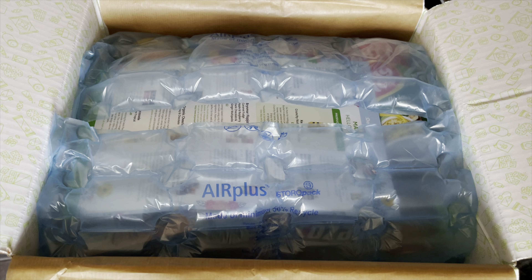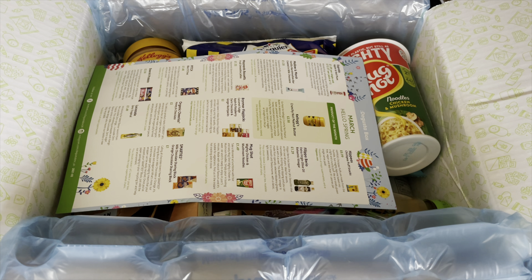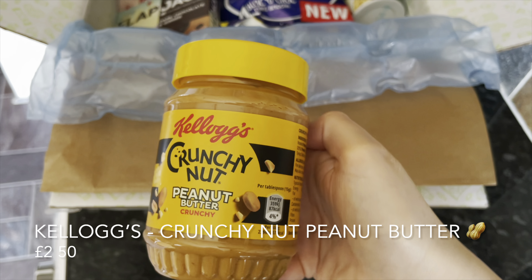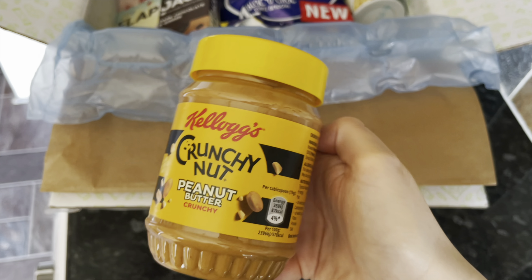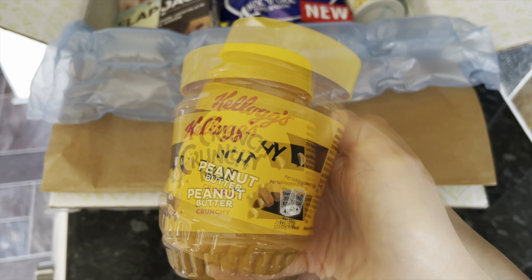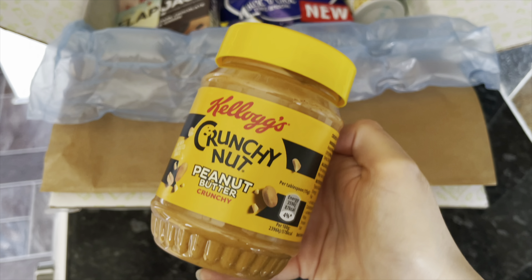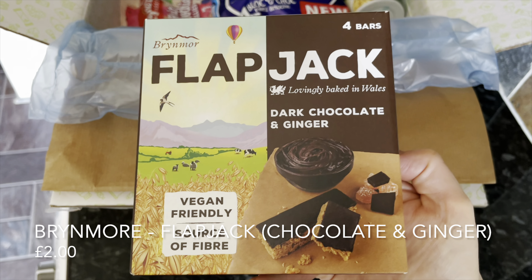As you can see, it's very well packed — you'll always get this nice thick brown paper and bubble wrap, and there's your information card. It was a good one this month and it's March, hello spring! The first thing I pulled out is from Kellogg's — this is their Crunchy Nut peanut butter. In this country we have a cereal called Crunchy Nut, which is a sort of honey, nutty cornflake type cereal, so this is going to be very interesting.